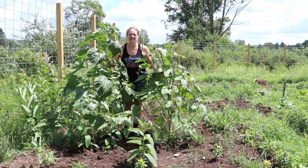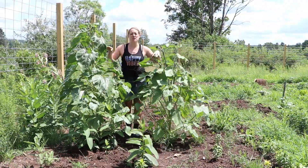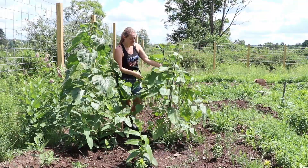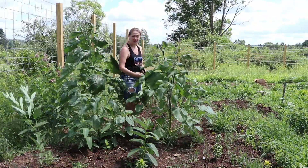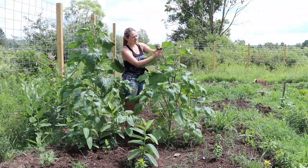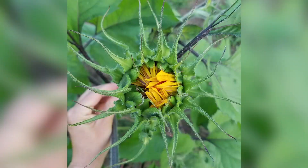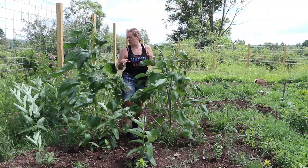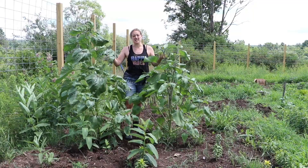I did not plant these sunflowers — these were dropped from last year's crop. They're both an Autumn Beauty mix, which means branching sunflowers. Each plant has like 20 sunflowers coming up and they're starting to open; I can see the color of the petals in there. These are not pollen-less though — they do have pollen, so they will drop pollen in the bouquets. These are fantastic.